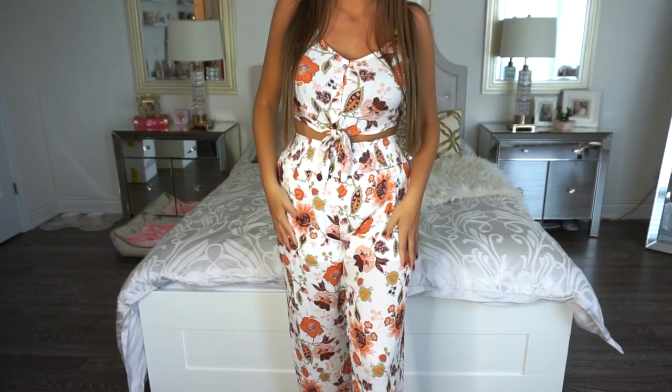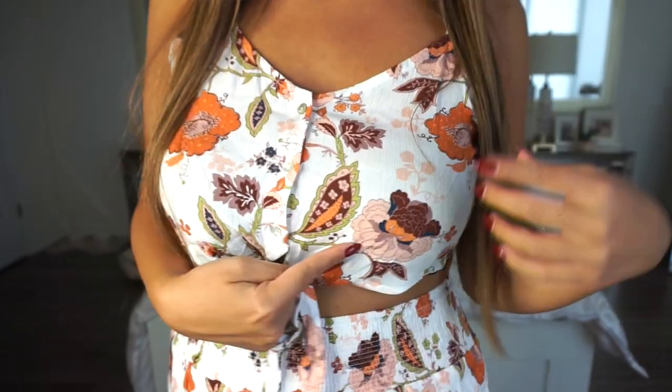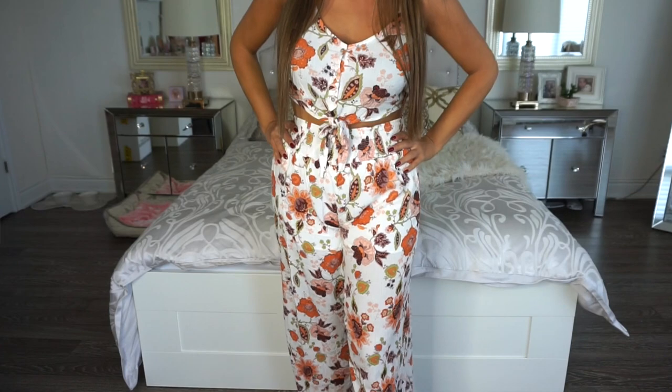The next piece looks a bit summery but the colors are very fall. It's a size large, originally $61, and I paid $20.99 — it's a two-piece set outfit. The pattern seemed very fall to me with fall-type flowers and leaves in oranges, browns, and greens. It's a tank top so it's not screaming fall, but on warm fall days it could look super cute. The nice part about a two-piece set is you can wear them together or separately, mixing with other pieces.